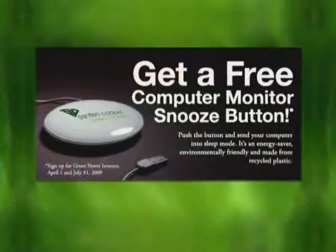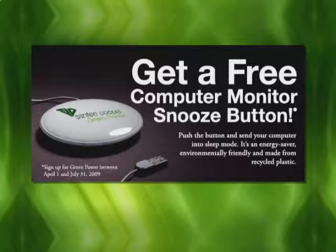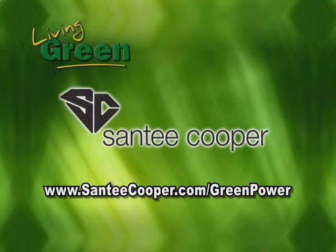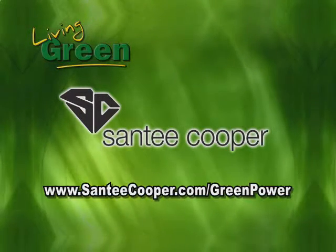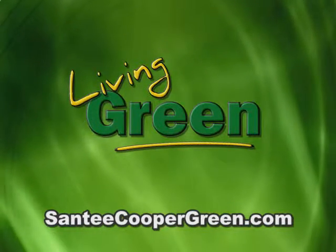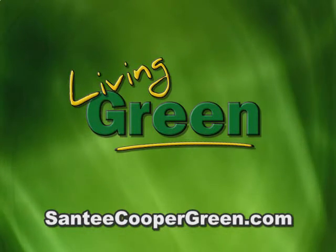Getting involved is easy. When you receive your bill from now until July 31st, you'll notice the monitor snooze button brochure in there. Simply fill it out and either drop it off at a retail office or in the mail. Or visit our website, santeecooper.com, green power, and get involved. The monitor snooze button is a visual reminder that you can save money by simply pressing the button. Contribute to the research and development of future green power projects through the purchase of blocks of green power. For more information, log on to santeecooper.com/greenpower. And remember to visit santeecoopergreen.com for energy saving ideas and tips for green living. Living Green from Santee Cooper Green.